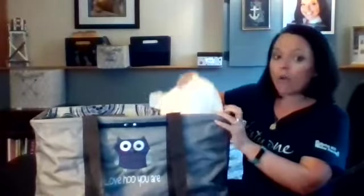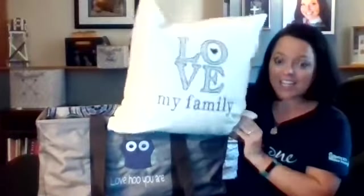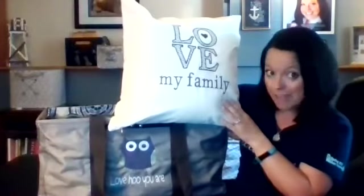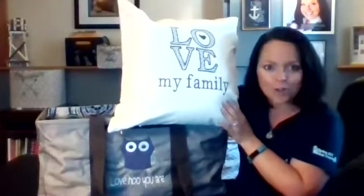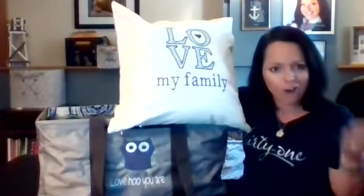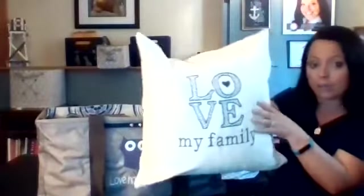Let me show you what else you get for that $99. One of the items you're going to get is this beautiful pillow cover — you can throw whatever pillow you'd like in here. It's crystallized with 'my family,' so think about not only showing this off at parties, but you could place this somewhere in your home. It's actually embroidered right on the pillow and is one of our many options this season.